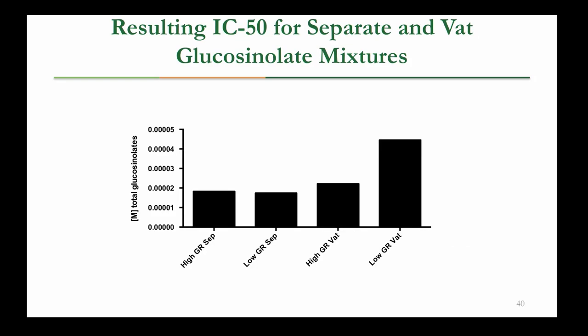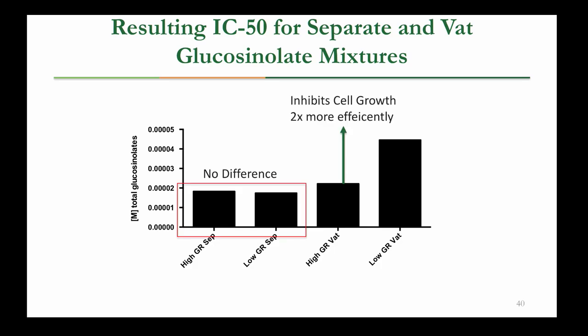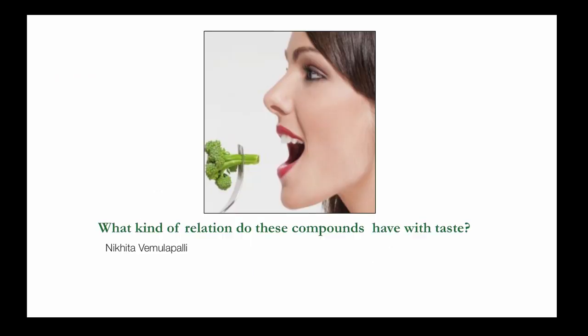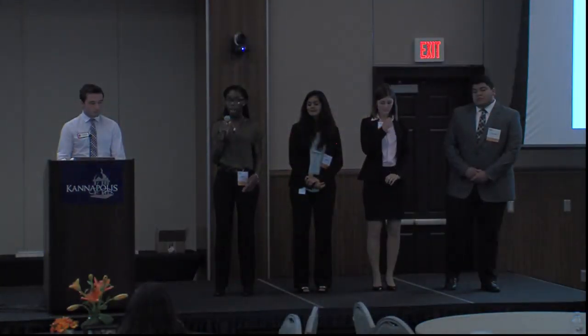Here are some results. This bar graph shows the inhibitory concentration needed to kill at least 50% of cancerous cells for the separate and mixed glucosinolate treatments. We saw no difference in the separate glucosinolate mixtures. However, the high glucoraphanin mixed treatment was two times more effective than the low glucoraphanin mixed treatment. From this, we concluded that the glucosinolates are competing for the enzyme myrosinase, which lowers the anti-cancer activity. Now I'll pass it to Nikita, who will tell you more about the effects of glucosinolates on bitter taste.